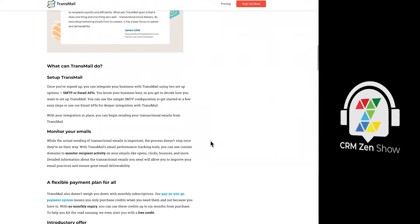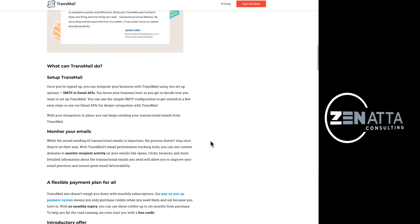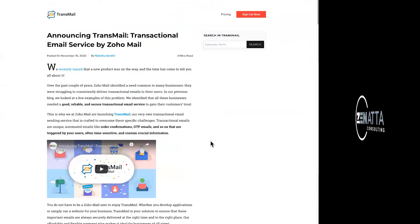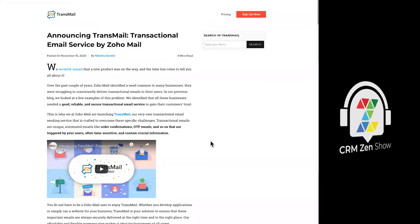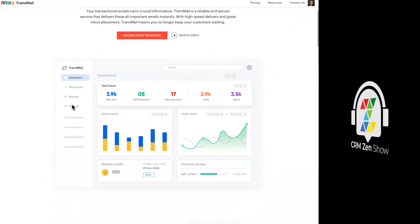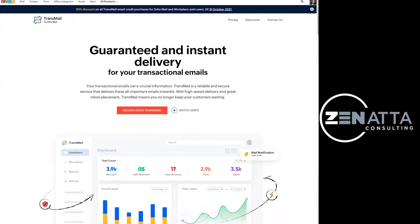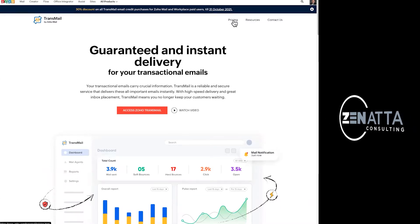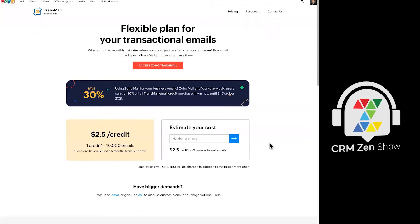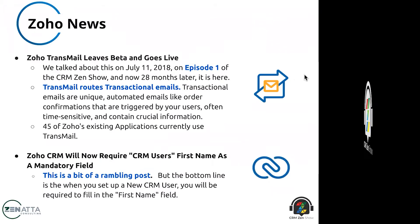Now they've made Transmail available as an individual application. They're also doing a lot with their whole email service — they've got Team Inbox as well. Pricing is relatively cheap: $2.50 for 10,000 emails. I'm not sure if it will be part of Zoho One or not, but I assume so. It's not a particularly expensive service, and I can see some good uses for this down the road.